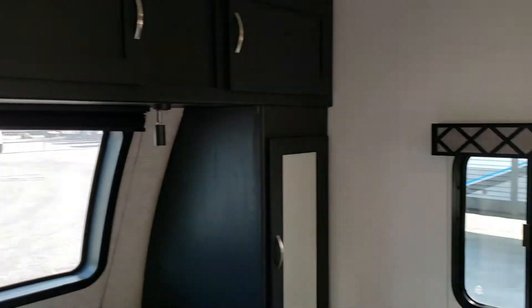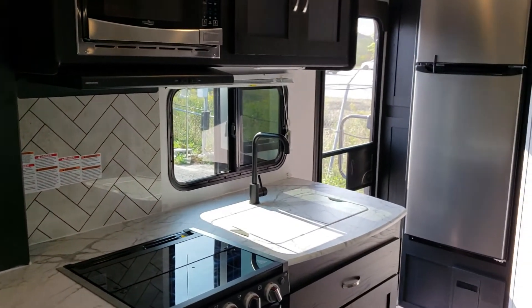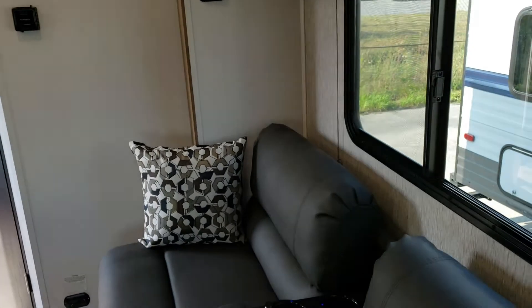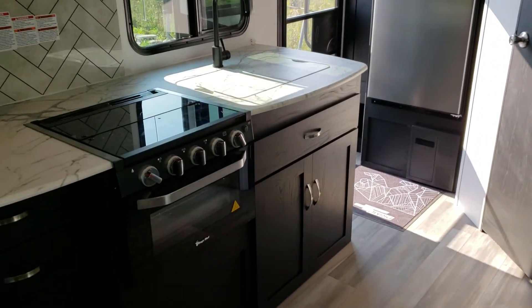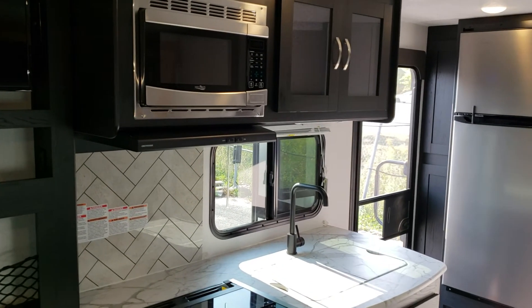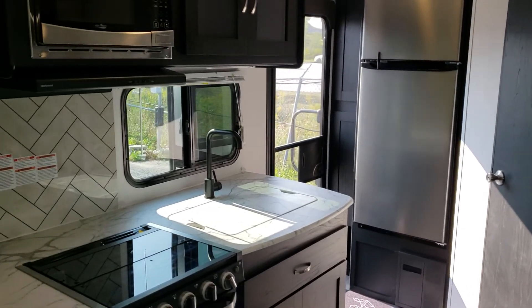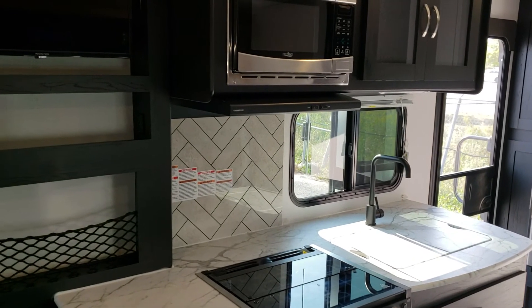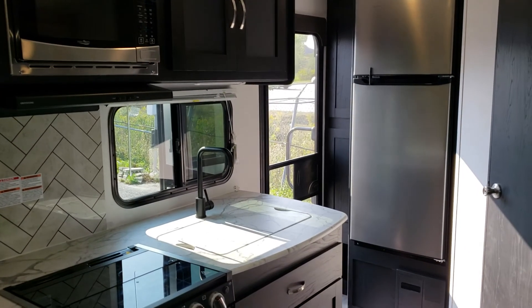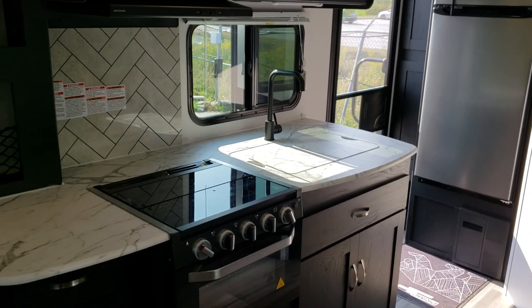Freedom Express is gearing itself to be a coach you'd take on longer adventures. If you're thinking of being on the road for a couple of months at a time, this is certainly a coach that, while smaller, builds in the amenities to allow you to do that without needing to upsize. Reach out to us about availability on this 192 and plan a visit. My name is Michelle, and I'm happy to help anyone starting their RV adventure or looking for their next one.